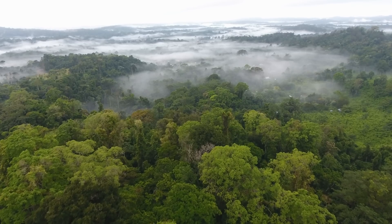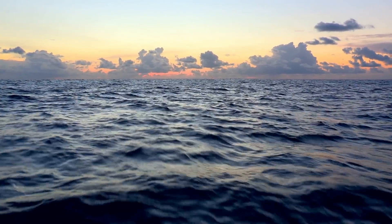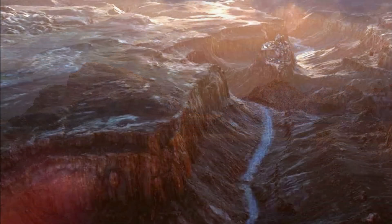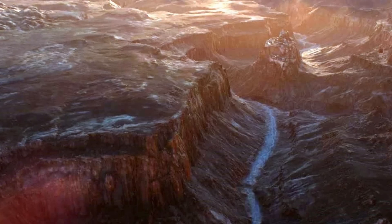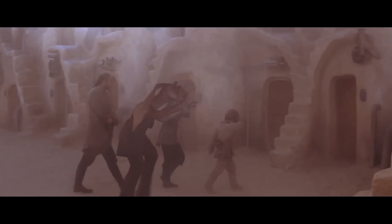Long ago, Tatooine was covered in rainforests and oceans, but for unknown reasons it eventually became a hot desert world. Only a small portion of its northern hemisphere can sustain intelligent life, as the landscape is covered with dunes, mountains, and canyons, and the planet is frequently plagued by violent sandstorms.